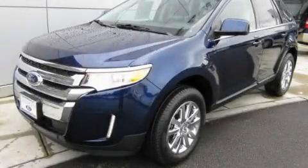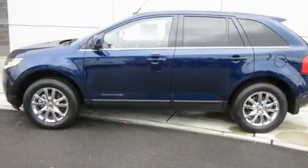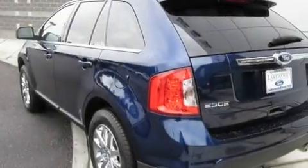This is a brand new 2011 Ford Edge. Safety, space, and comfort. It has a 3.5 liter six-cylinder engine, an automatic transmission, and four-wheel drive.